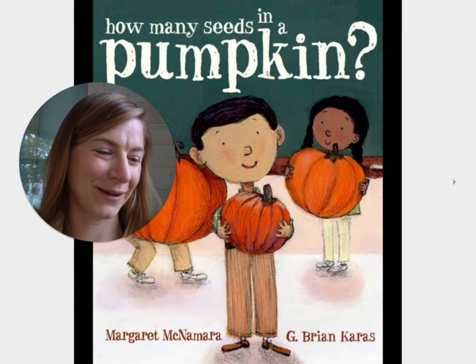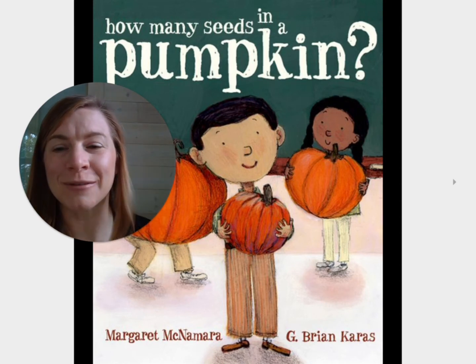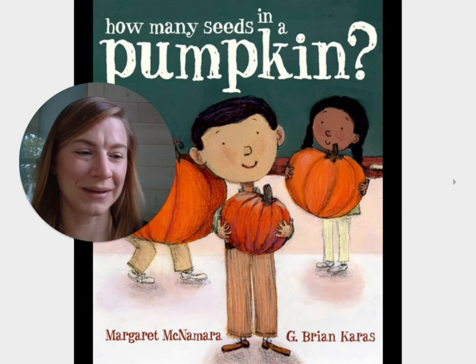So I think a fun thing to do in the fall is to look at all the pumpkins, and even more fun is to guess how many seeds are in them.